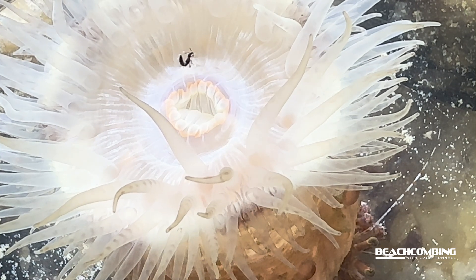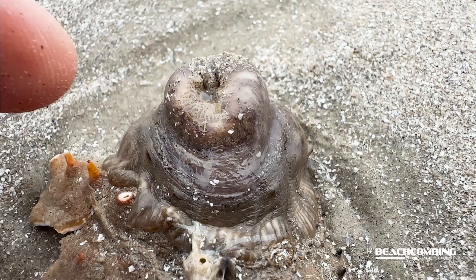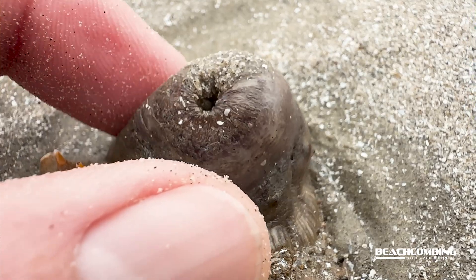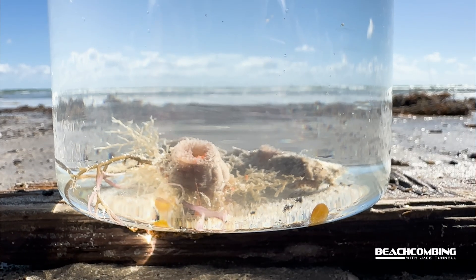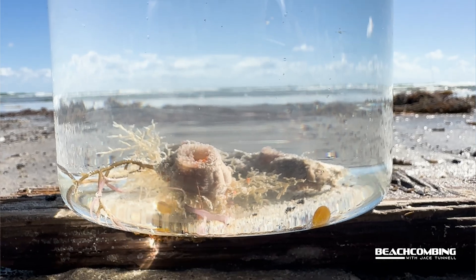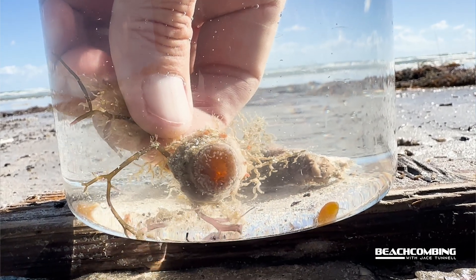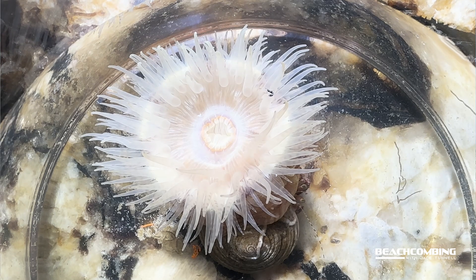It's not that uncommon to find these, but you've got to know what you're looking for because when they wash up, they're just a brown blob. You would never know what it is until you put it in water. I always take a little aquarium or a little jar that's see-through, put a little salt water in there and then drop this thing in there. In about five to ten minutes, you'll see it open up and it will come alive.